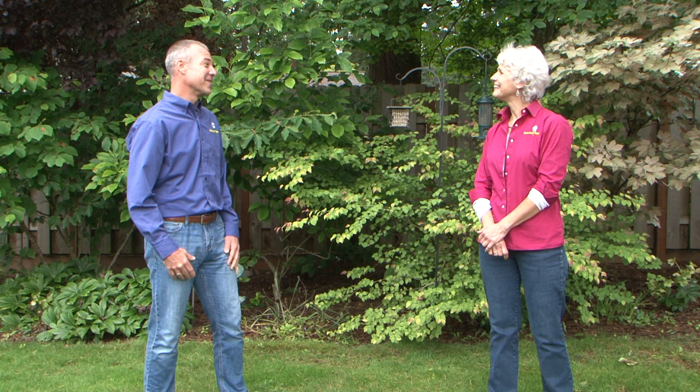Hey Ryan, how you doing? Are you okay? Oh, hi Judy. Sorry, I'm not doing anything. It's Father's Day weekend. Ryan, you have to do one thing. You have to watch the new episode of Garden Time.